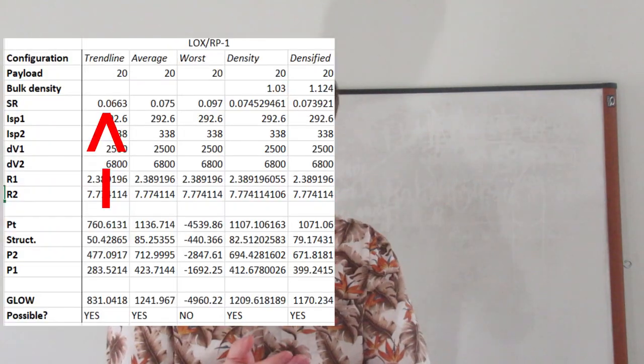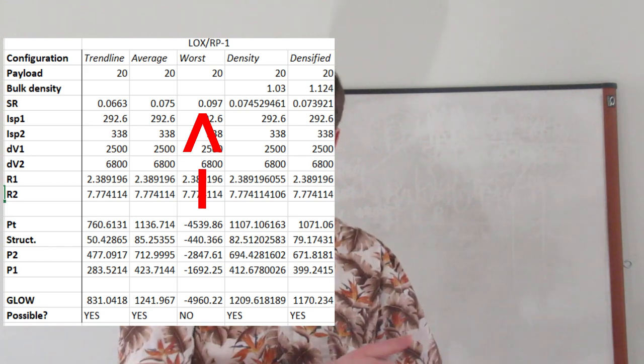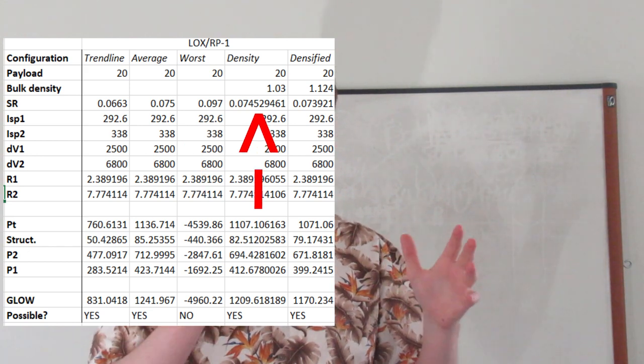Structurally, there were five options for the system: trendline, average, worst, dense (based on the bulk density calculations), and densified (the density but more dense). The results for the expendable version were astounding — all but two worked. Only the worst-case LOX/RP-1 and peroxide/RP-1 stages didn't work.